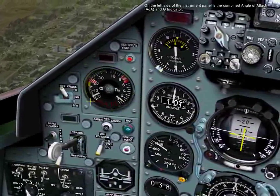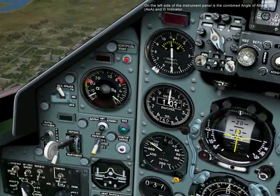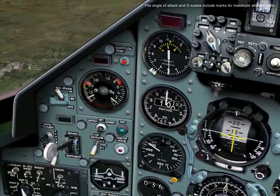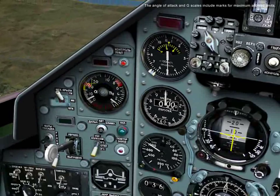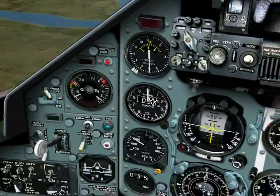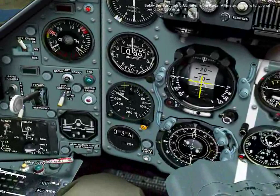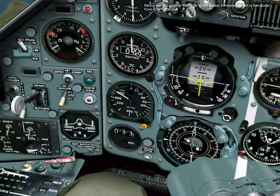On the left side of the instrument panel is the combined angle of attack and G indicator. The angle of attack and G scales include marks for maximum allowed limits. Below the barometric altimeter is the radar altimeter, which is functional from zero to 1,500 meters.